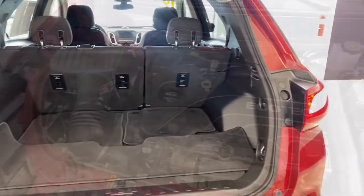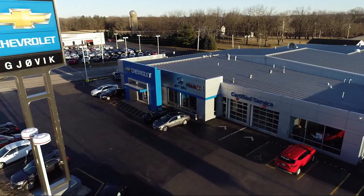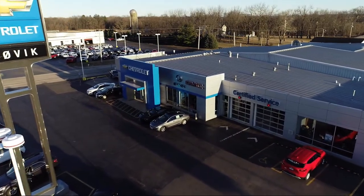Premium cloth seat trim, Chevrolet Infotainment 3 system with AM FM radio, and has less than 40,000 miles on the odometer.